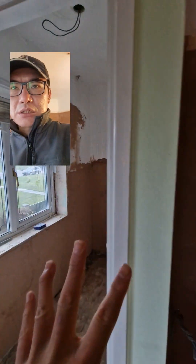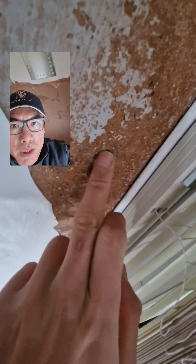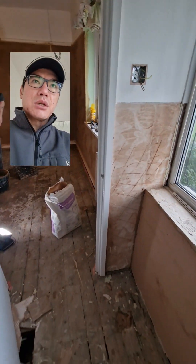So that's going to have to be removed. The leak has made that quite soft. The hole is coming down. That's going, that's staying. So we're going to open all this up.